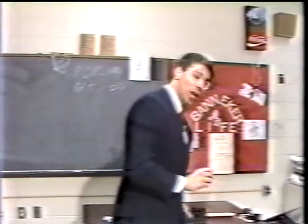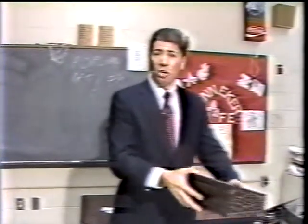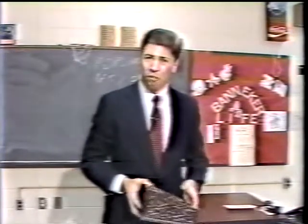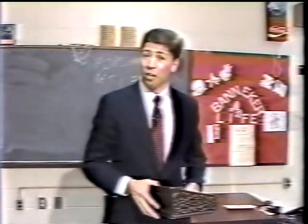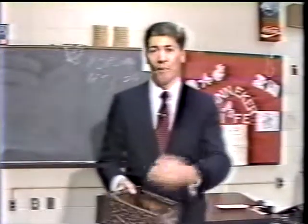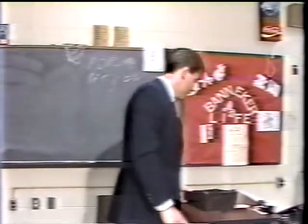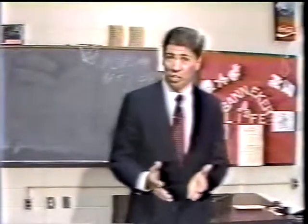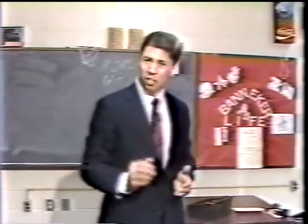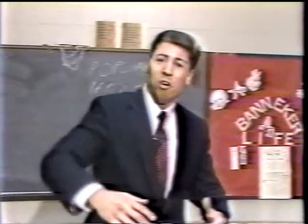A variation on this was a teacher who had a fishbowl. At the end of the period, she would go around and allow students to pick a ticket out of her box. Most tickets said 'Thank you for being good today, I appreciate your fine behavior,' but one or two said 'No homework tonight.' She would go around to students who behaved and let them pick — there was a chance they wouldn't have to do homework that evening.